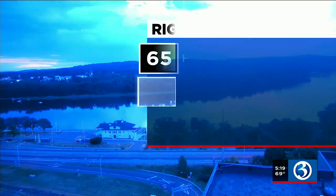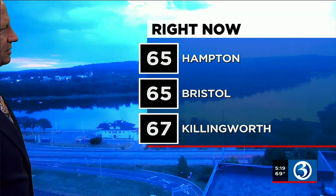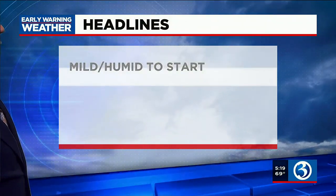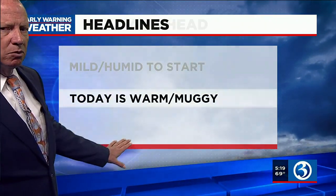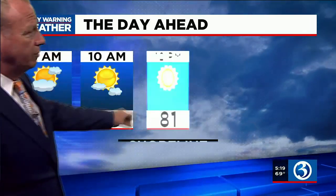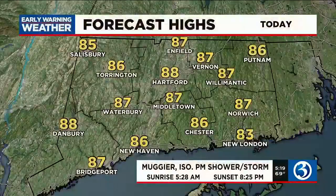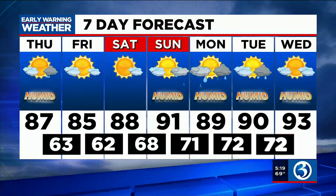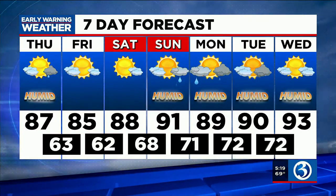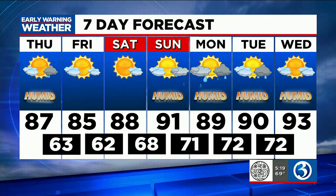Good morning, Middletown. Weather watchers Eleanor in Hampton and Nancy in Bristol, both at 65. Ed in Killingworth at 67 degrees this morning — so it's mild and humid to start. Today is warm and muggy; we're expecting daytime highs to climb into the mid to upper 80s. Your seven-day forecast includes 85, 88, 91 — hot weather with great weather Friday and Saturday. A chance for a late-day shower Sunday, and Monday looks a little stormy.